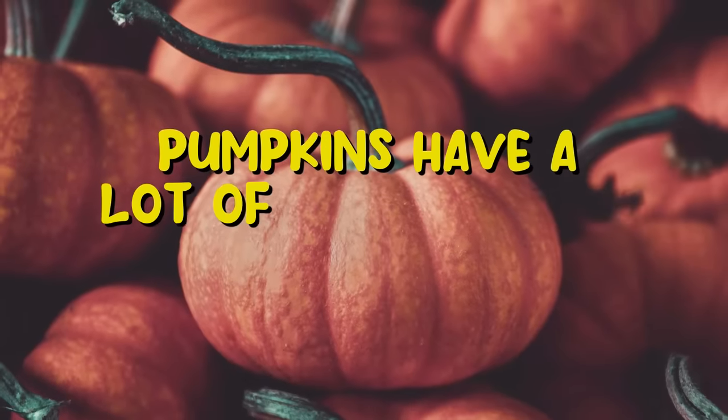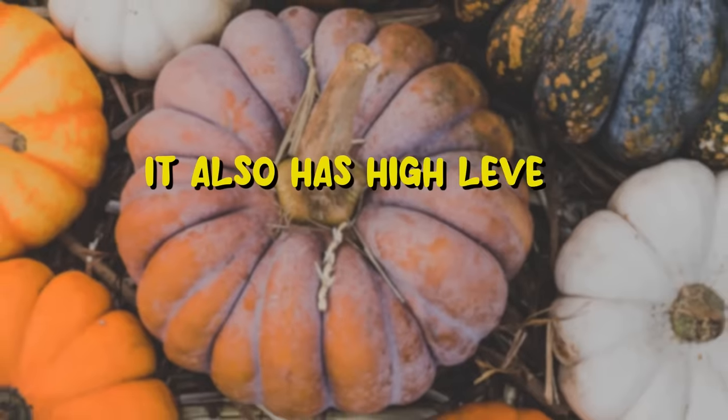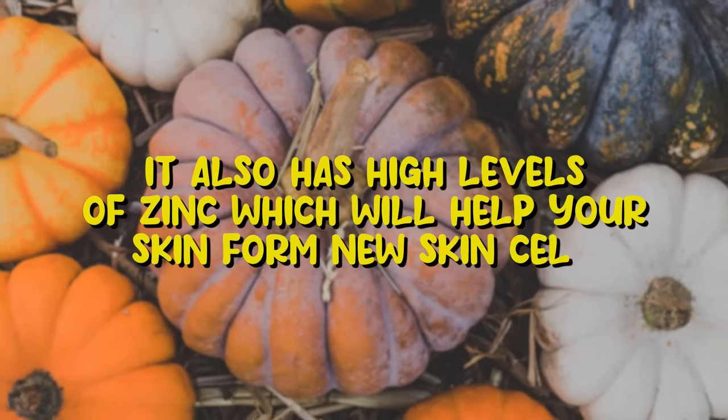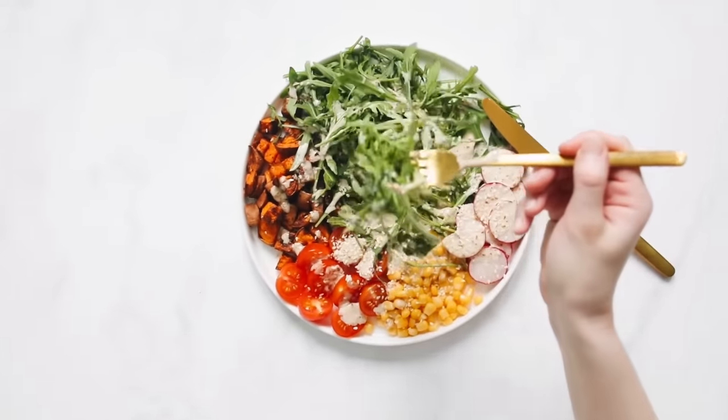Finally, pumpkins have a lot of antioxidants, vitamins A and C, and minerals. They also have high levels of zinc, which help your skin form new skin cells. Start incorporating some of these into your diet and you'll see a major improvement in your skin.